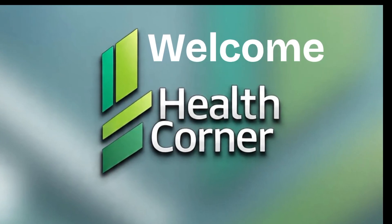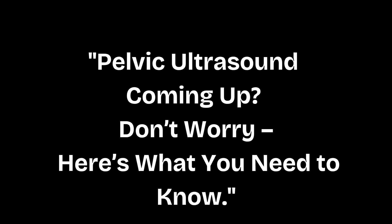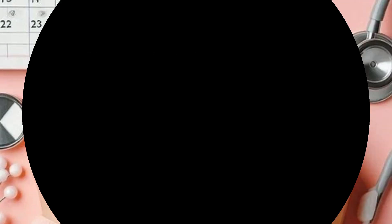Hello and welcome you all in Experts Health Corner, with one more informational video. Pelvic Ultrasound Preparation: 5 Simple Tips Every Woman Should Know.